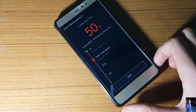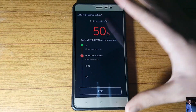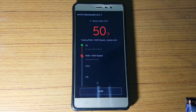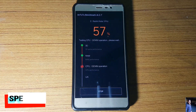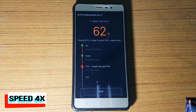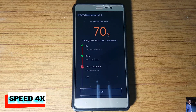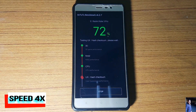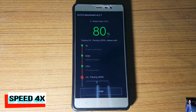We have almost reached 50% of the score. I'll be fast-forwarding the video from here.